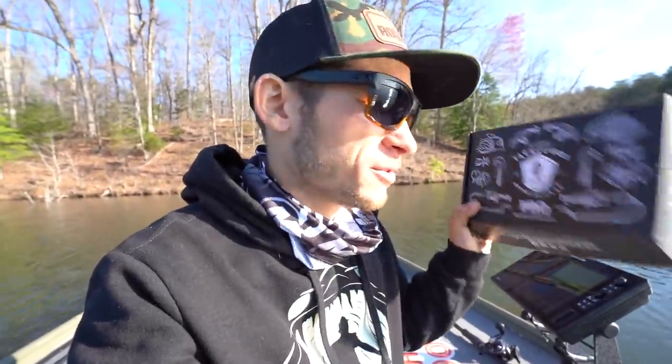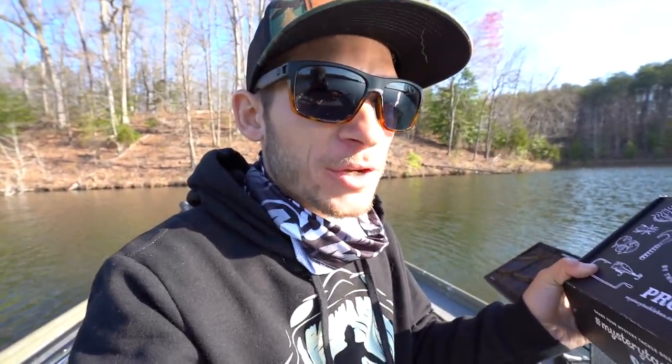Last but not least, we have some Carl's Stash drop shot weights, which I definitely needed. That's what we got in the box. If you want to check out Mystery Tackle Box, I'll leave it linked in the description below. Click that link and you can save yourself some money — I believe you can get your first box for as little as $10 using my code SPFISH. Huge thanks to Mystery Tackle Box for sponsoring this video. Let's go get some donkeys!